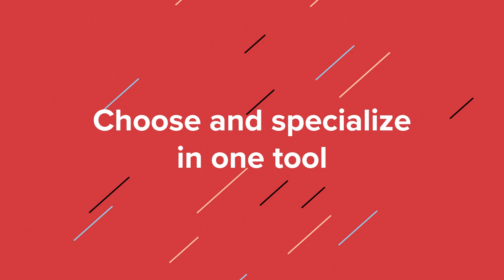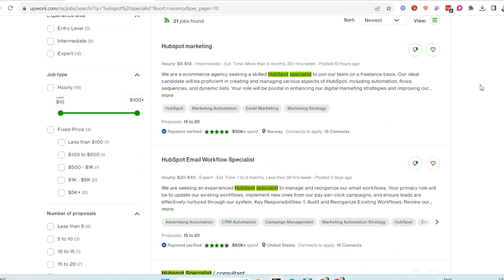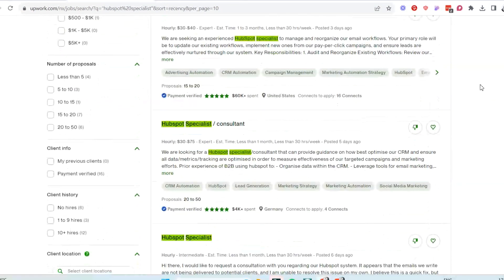Choose and specialize in one tool. After exploring different tools, specialize in one. Clients usually seek experts in specific platforms. Check freelance platforms like Upwork — search for MailChimp expert, ConvertKit specialist, or HubSpot specialist, and you'll notice many businesses seeking specialized help. Marketing automation is always implemented inside a specific marketing automation tool, so businesses need your help using that specific tool they subscribed to. Specializing increases your chances of finding opportunities.